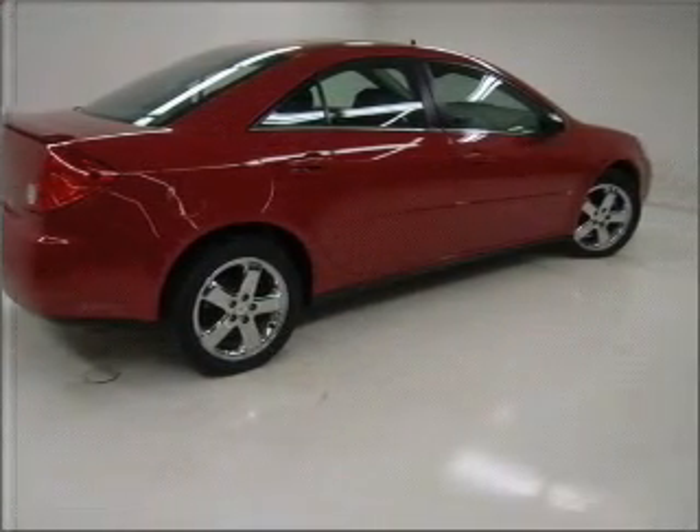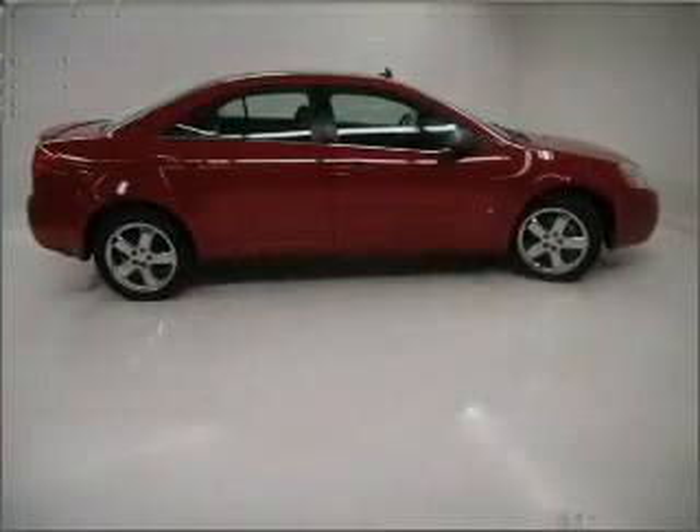treat yourself to a premium sound system. Brake safely with the anti-lock braking system.